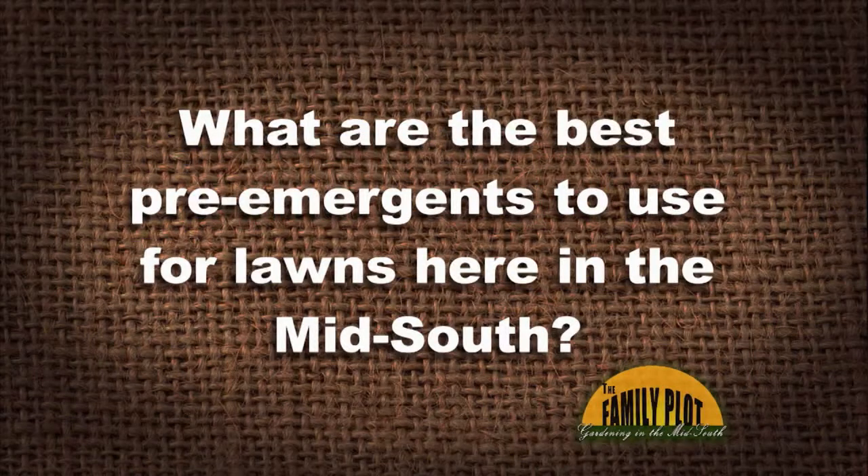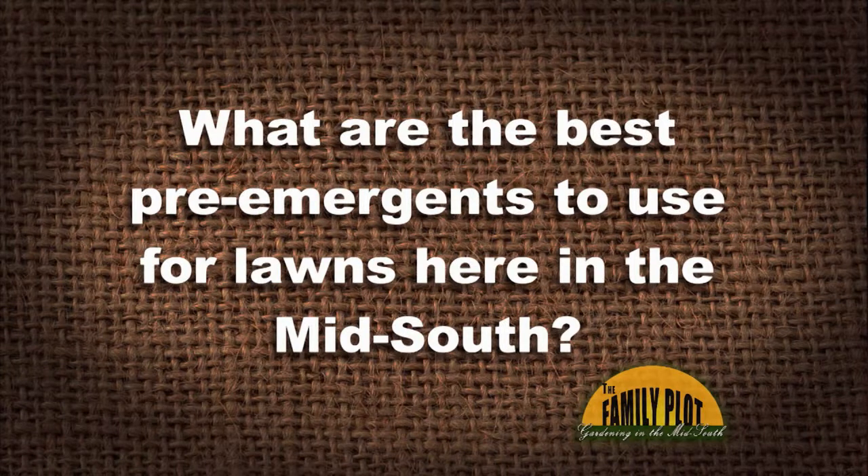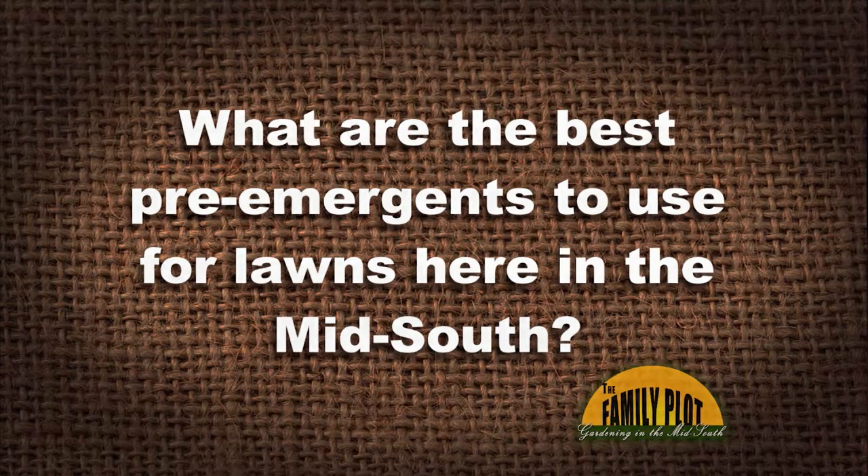Alright, here's our Q&A session. Let's start with the first viewer email: What are the best pre-emergence herbicides to use for lawns here in the Mid-South? When should I apply them? This is from Lou in South Haven, Mississippi.